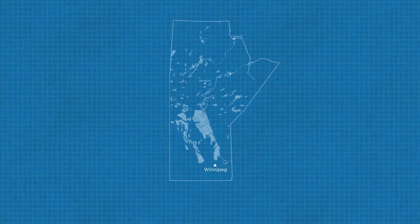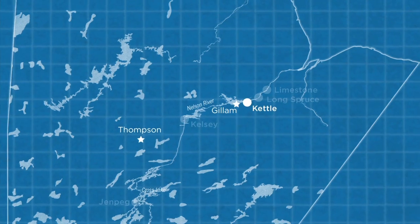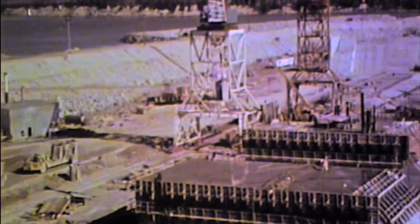The first generating station on the lower Nelson River, construction of Kettle Rapids ushered in a new era of hydroelectric development in northern Manitoba, creating new challenges in logistics, construction, and coping with one of the world's harshest climates.